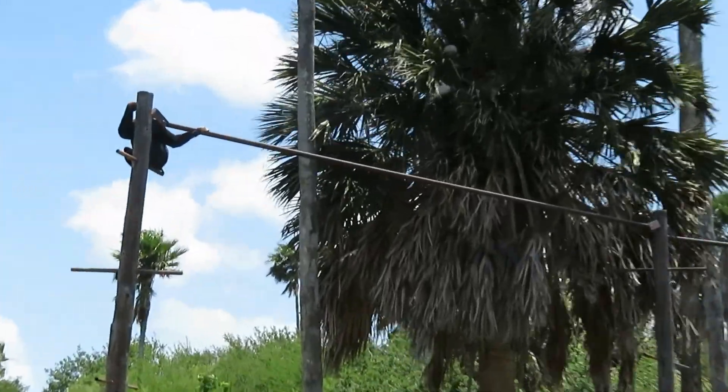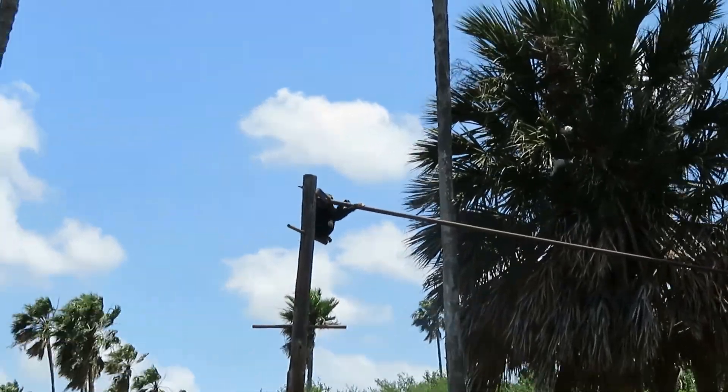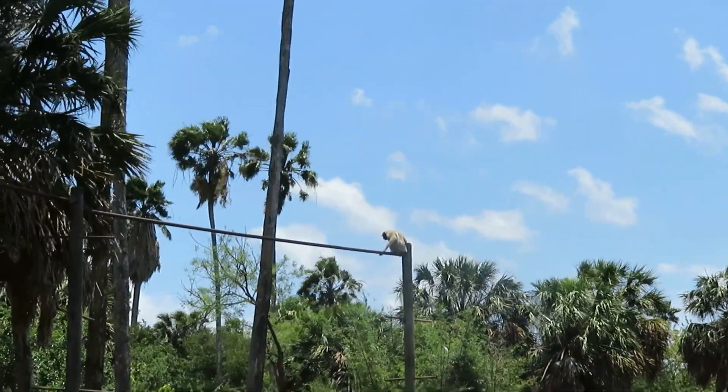Getting back to the pileated gibbon habitat and they are out now — two of them. A male over there and a female. They are sort of singing.